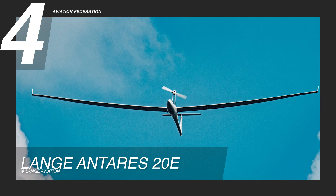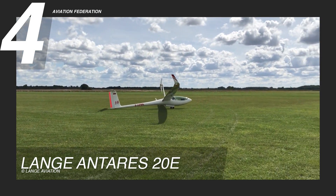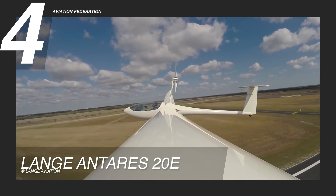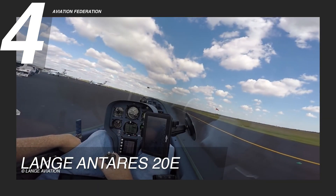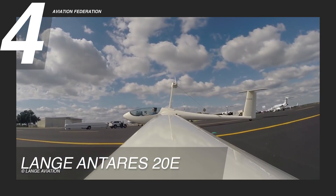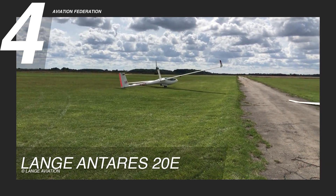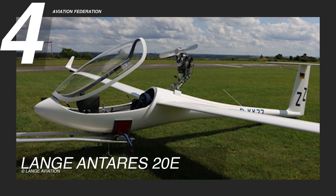The Lange Antares 20E, ranked fourth, combines sleek aesthetics with high-performance design. Its slender fuselage features a glossy finish that enhances visual appeal and supports aerodynamic efficiency. Inside, the cockpit is built for tandem seating, offering the pilot and passenger a clear, unobstructed view through a streamlined canopy. Its minimalist yet sophisticated interior is equipped with ergonomic seating, providing comfort and functionality for extended flights.